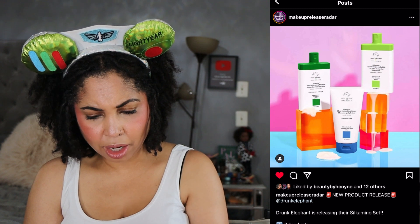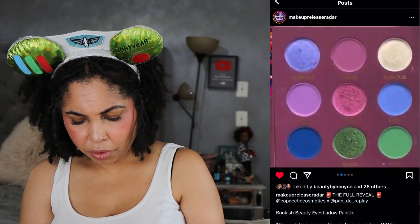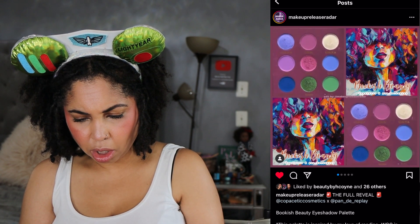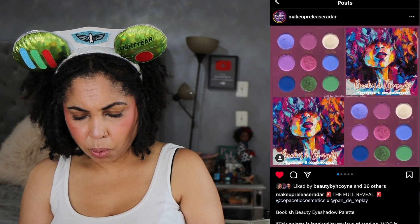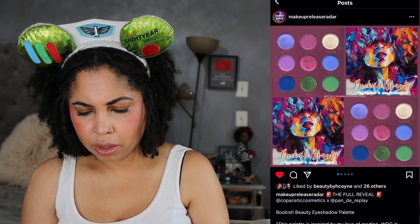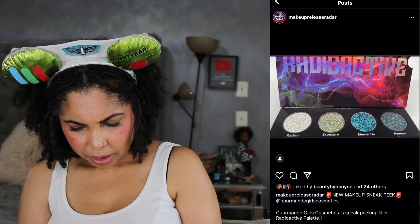Copacetic is coming out with a Bookish Beauty Eyeshadow Palette — a collab with Pondy Replay. The palette is inspired by a love of reading, women of color in literature, and the woman who taught the creator to read. That's a very cute concept. I'm going to pass on this though — the color story doesn't really call to me, and like I said, I just have a lot of eyeshadow on my plate.